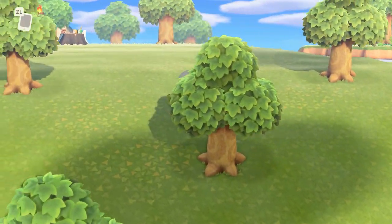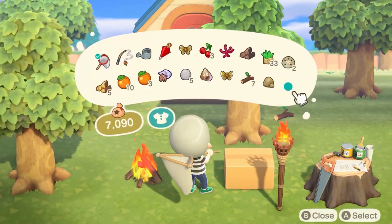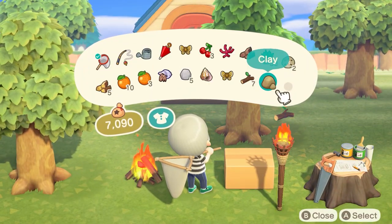So there we have it, thank you for watching and make sure to drop a like on the video if this helped you. Make sure to subscribe because I will be uploading more Animal Crossing content in the coming days, see you all next time.